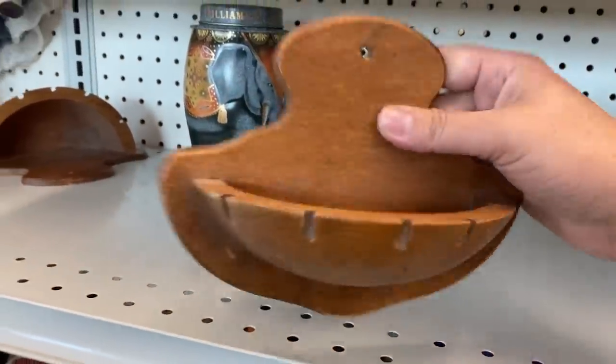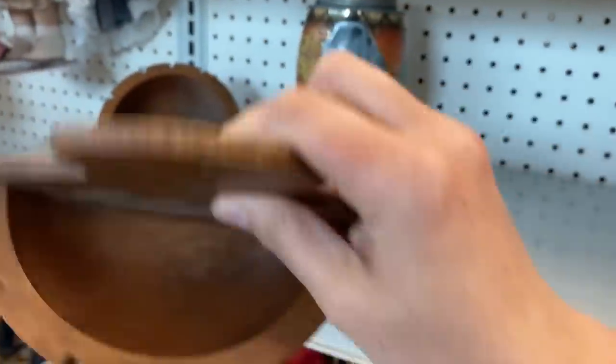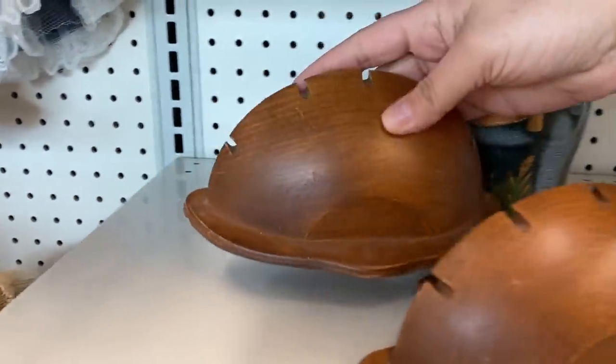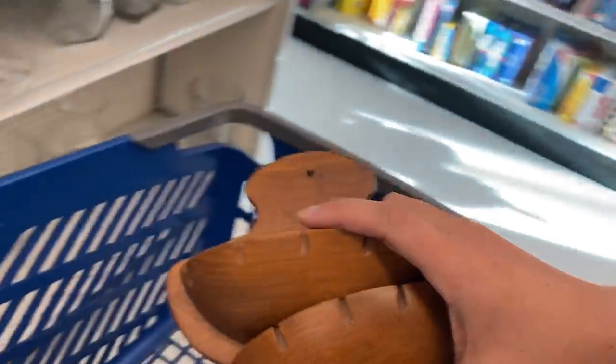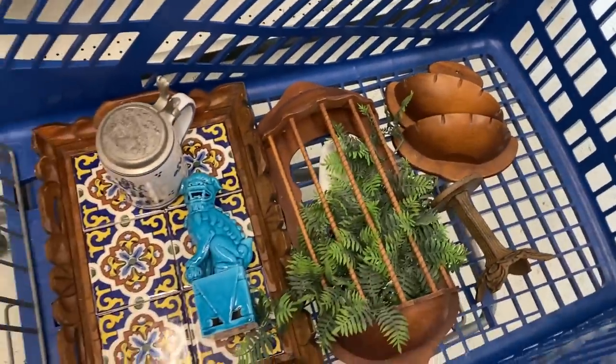These are little wall pockets and they're great for putting little air plants in them. I don't know if I would ever put a real plant with soil in them because I feel like it would ruin the wood, but you could also put trinkets in them, maybe loose change when you walk in your door. So many different uses.